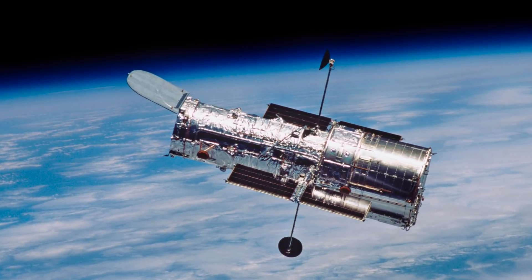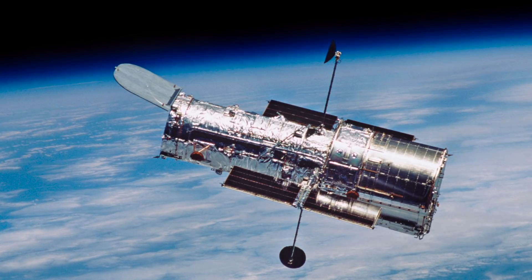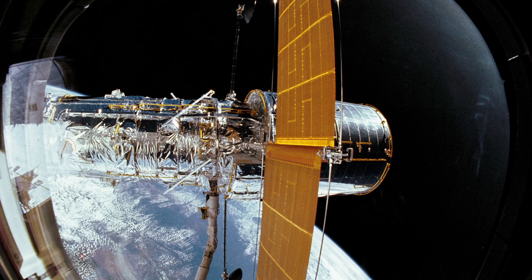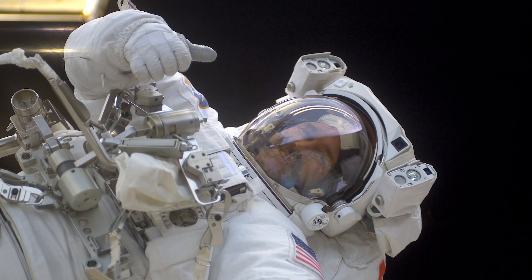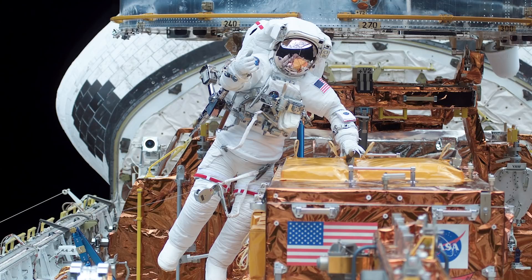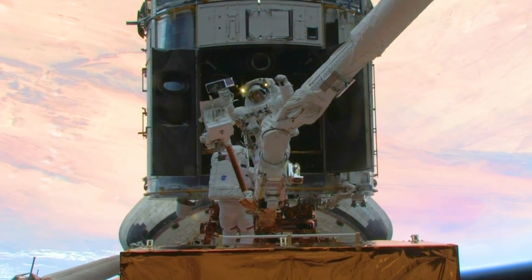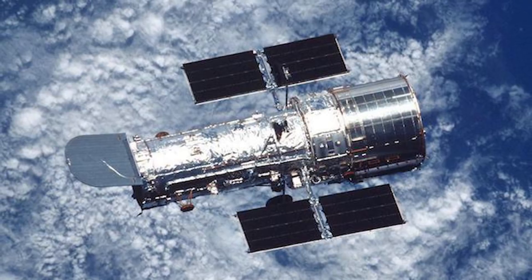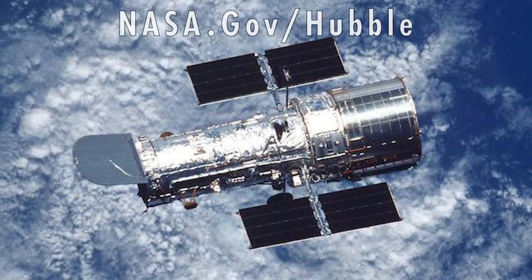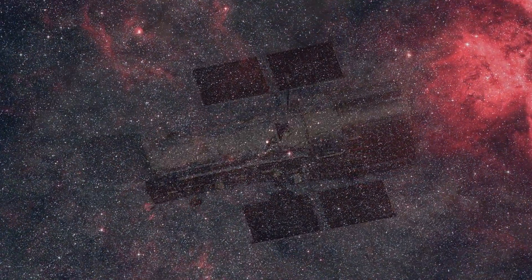Hubble remains in excellent technical health and is expected to continue its exploration of the universe for years to come. From 1993 to 2009, there were five astronaut servicing missions for repairs and upgrades of the telescope. These, along with an ongoing crew of attentive experts on the ground, are keeping the telescope today at the peak of its scientific capabilities. You can find out more about the Hubble Space Telescope at NASA.gov/hubble and on social media at NASAHubble.